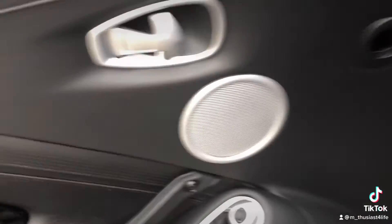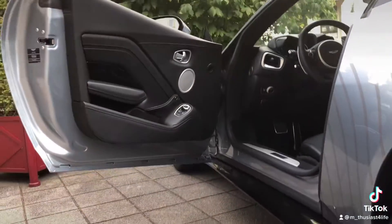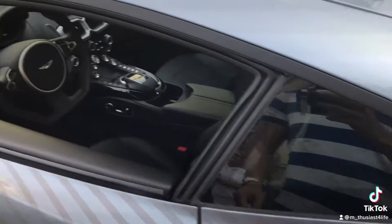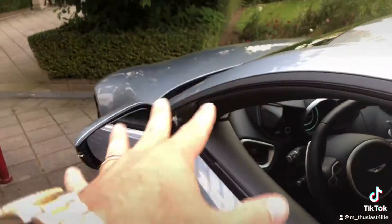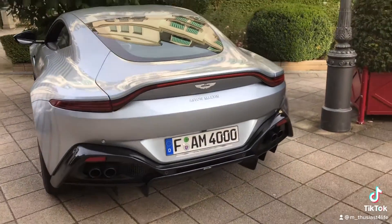I'm gonna show you here the Aston Martin vintage. The cool part about this car is the doors are going slightly upwards, which is pretty cool for that car. And if you look at the side mirrors, they have this extension here — it kind of reminds me of the Pagani Huayra or the Zonda.